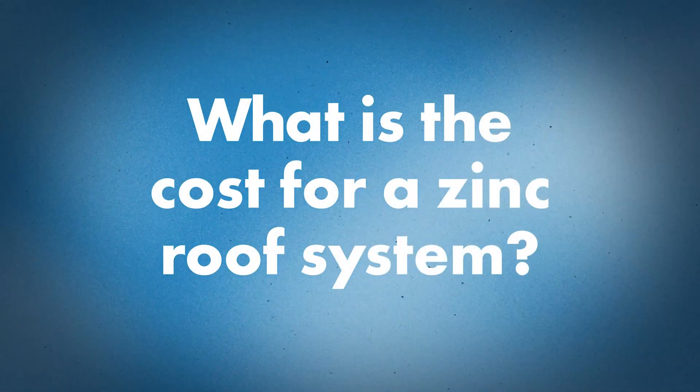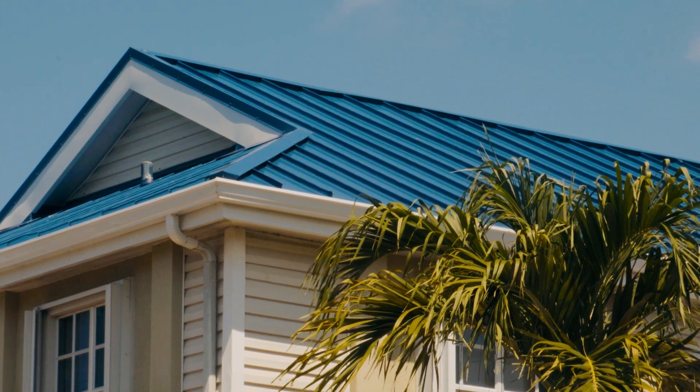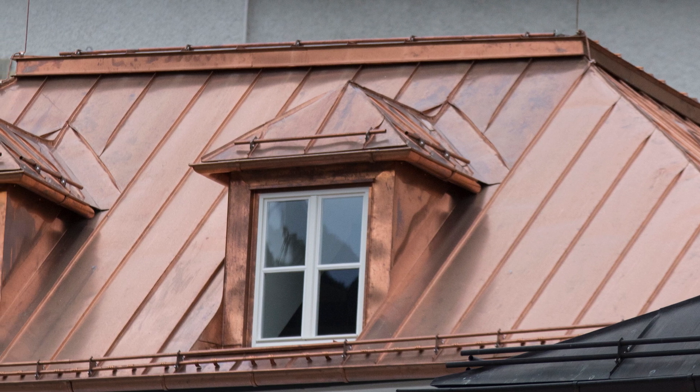What about the cost of zinc? It's definitely a larger upfront cost compared to most residential roof systems. For instance, compared to painted aluminum, a zinc roof system is about 30 to 40 percent more. On the contrary, it's about 30 percent less than a copper roof, so it falls right in the middle between the two. If you're looking for a high-end roofing system that will last upwards of 100 years, zinc falls right in line with those options.